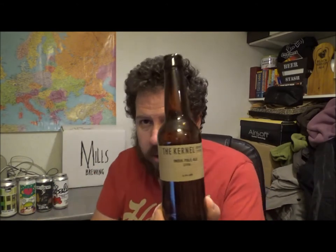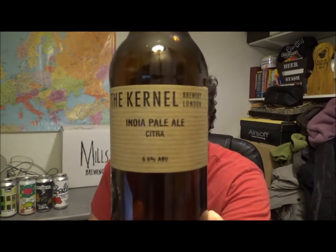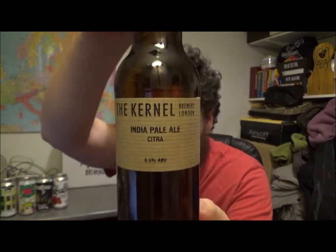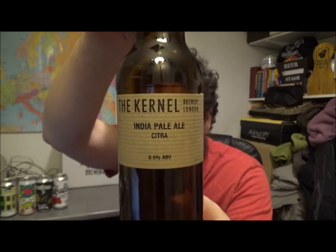Just absolutely fantastic. If you've had this beer before from the Colonel Brewery, let me know. This is their Citra IPA, 6.6% ABV. Obviously the ABV varies but the recipe stays the same. Thanks for watching, let me know what you think down below, and I'll see you on the next one. Cheers.